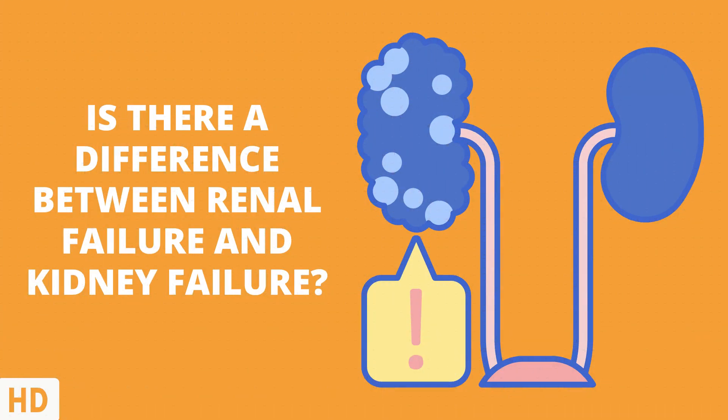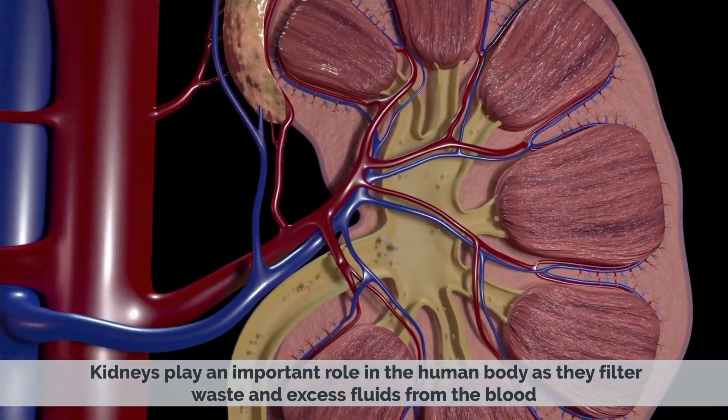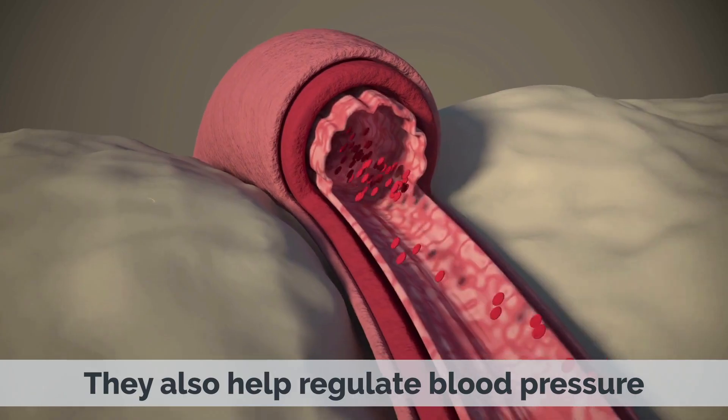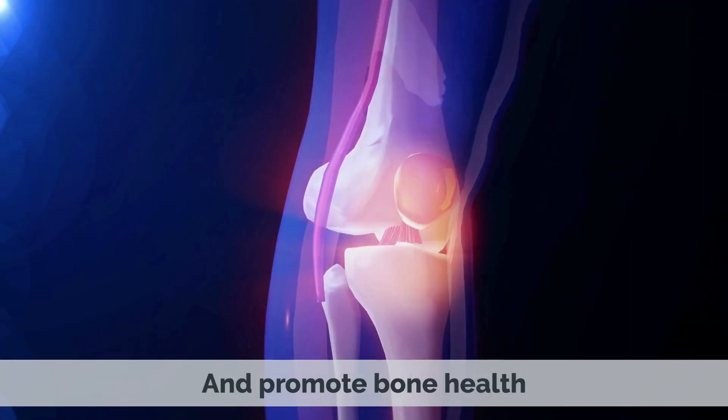Today's video topic is: is there a difference between renal failure and kidney failure? Kidneys play an important role in the human body as they filter waste and excess fluids from the blood and maintain the body's chemical balance. They also help regulate blood pressure and produce hormones that regulate red blood cell production and promote bone health.